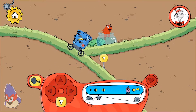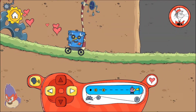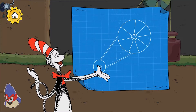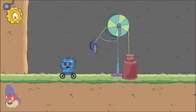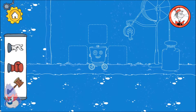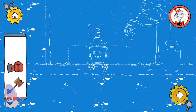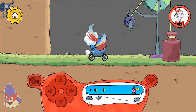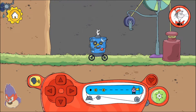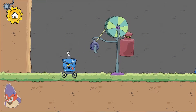I wonder what is down there. Pulleys help you lift something more easily — how can we solve this? Turning the crank pulls the rope through the pulley to lift the weight.